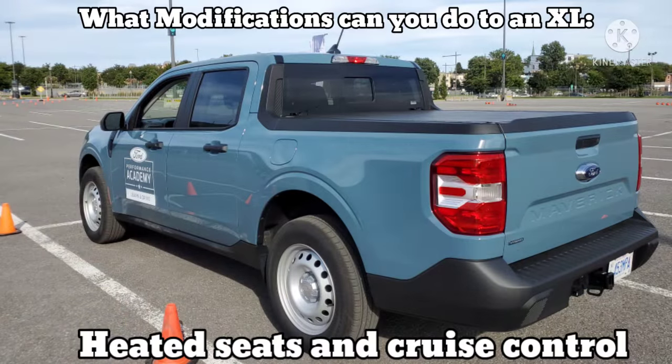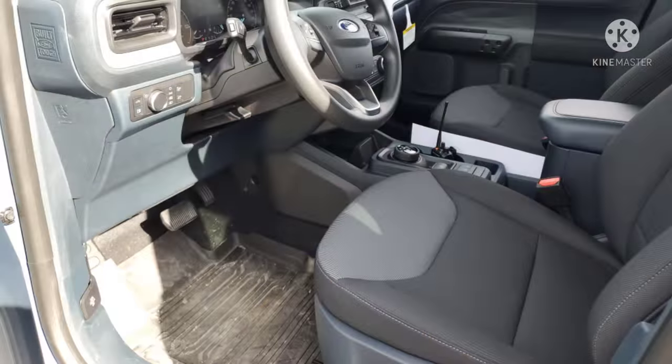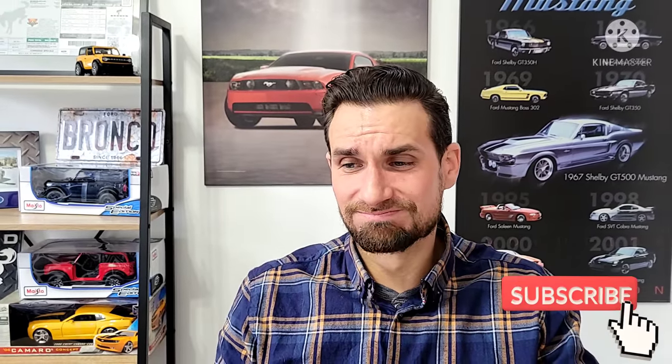If you want heated seats, you're not getting them on the XL — but they can be added aftermarket. Don't be fooled: it's about $300 per seat to have the seat opened up, a heating pad slid in, and a button placed where you want it, either on the side of the seat or on the front dash area. But if you're going to add cruise control and heated seats to an XL, at that point why not just jump to an XLT?